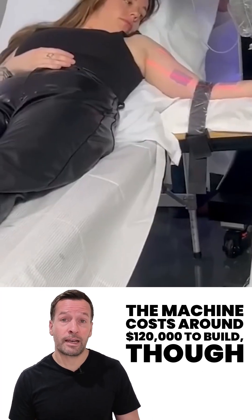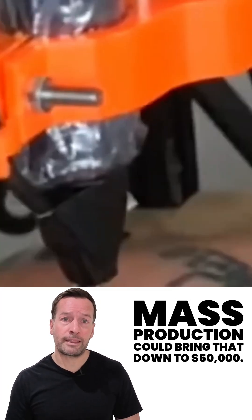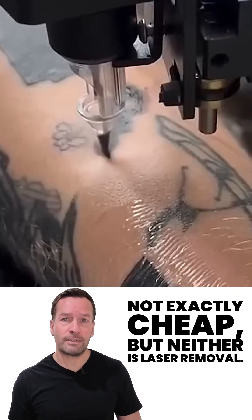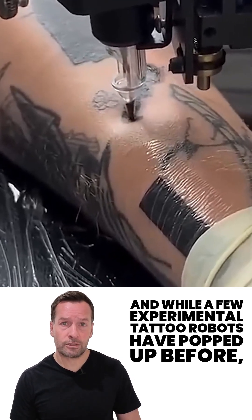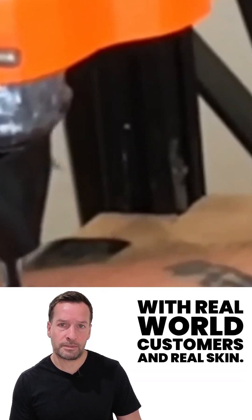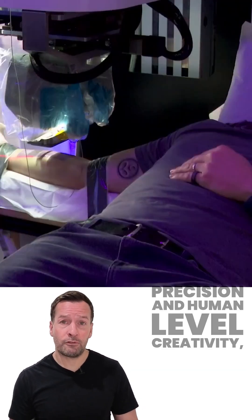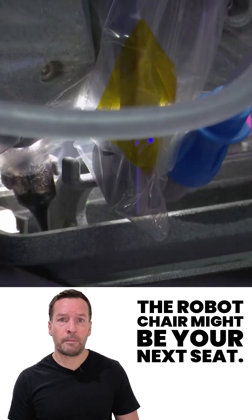Cost-wise, the machine currently costs around $120,000 to build, though mass production could bring that down to $50,000. Not exactly cheap, but neither is laser removal. While a few experimental tattoo robots have popped up before, Black Dot's Aero is the first to be used commercially with real-world customers and real skin. So if you want your ink applied with machine-level precision and human-level creativity, the robot chair might be your next seat.